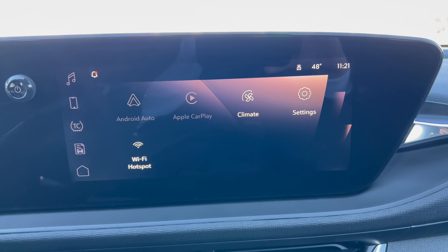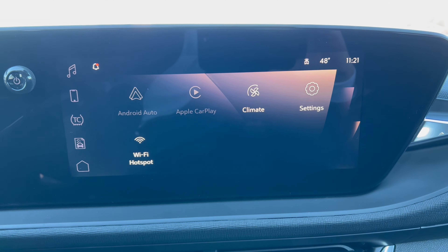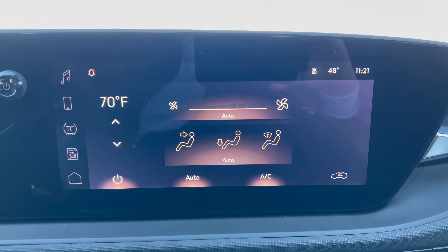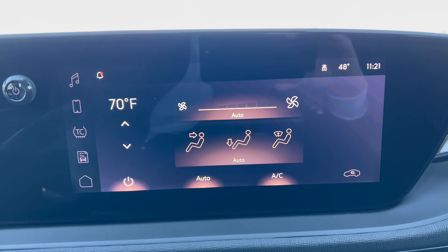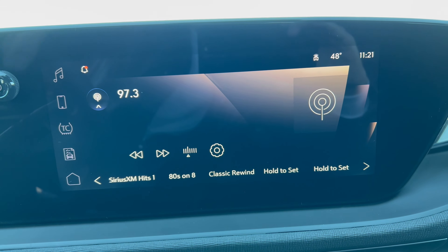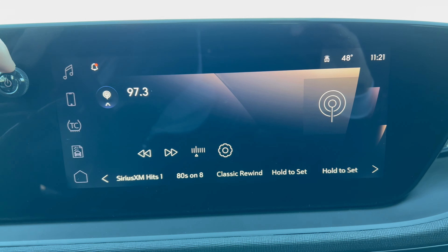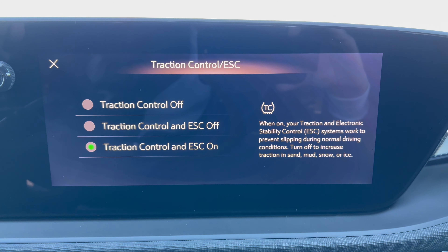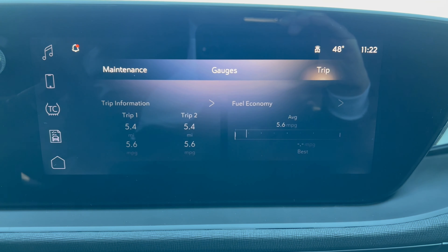The infotainment screen is GM's 11-inch system with wireless Apple CarPlay and wireless Android Auto. You have single-zone climate control adjustable on the center screen or down below — I like the redundancies in place. Music controls are accessible here, and the volume knob is physical, so you don't have to dig into the screen for it. You can Bluetooth your phone, toggle traction control on/off, access vehicle settings, maintenance info, fuel economy, and there's a Wi-Fi hotspot. The best thing is the wireless CarPlay and Android Auto.